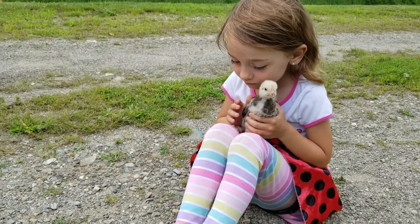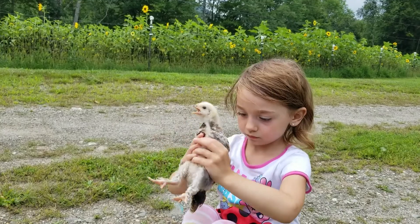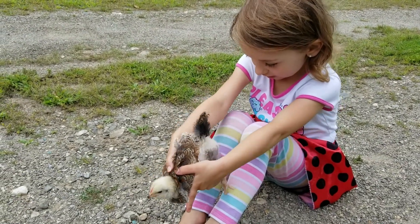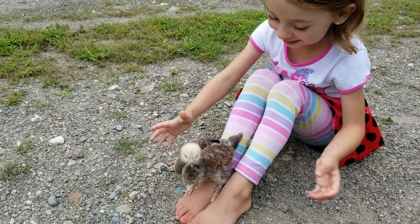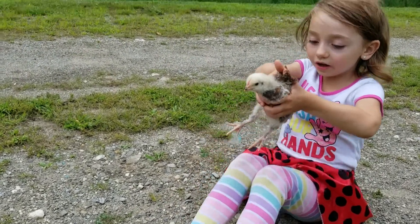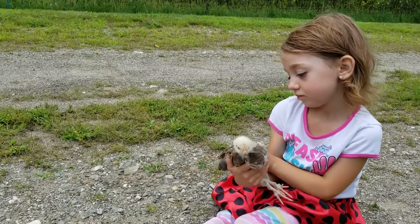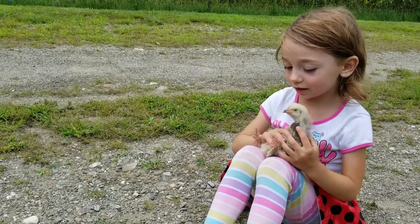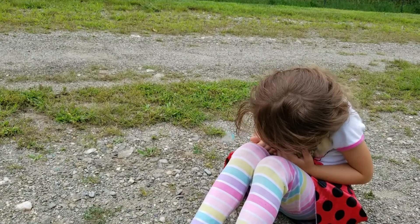What if it ends up being a rooster? What should we call it then? What if it's a boy chicken? It's not a boy chicken, it's a girl chicken. Are you sure about that? Yes, it's totally a girl chicken. Look how it's made. What if it looks like a rooster? It doesn't look like a rooster. It looks like a cute little sister baby. Sister baby? Yeah.